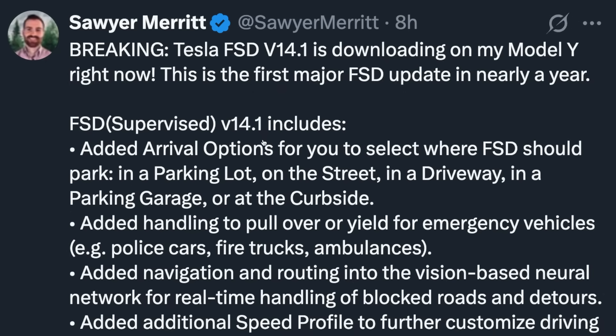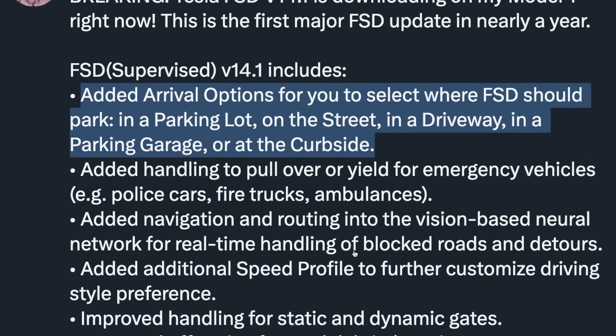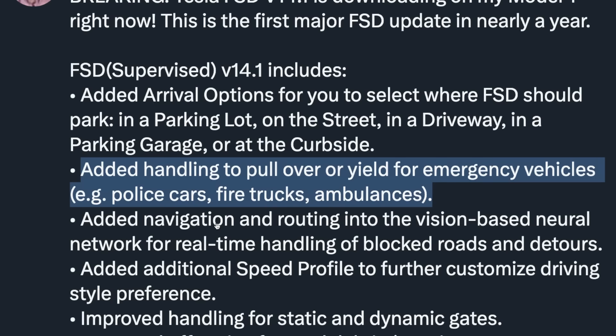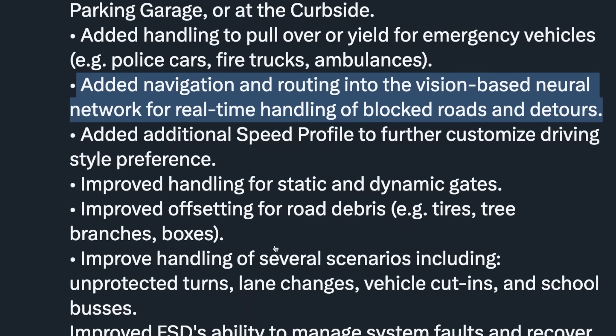V14.1 includes added arrival options for you to select where FSD should park — in a parking lot, on the street, in a driveway, in a parking garage, or curbside. It includes added handling to pull over or yield for emergency vehicles, and added navigation and routing into the vision-based neural network for real-time handling of blocked roads and detours.